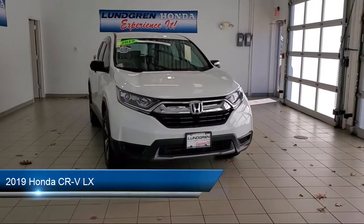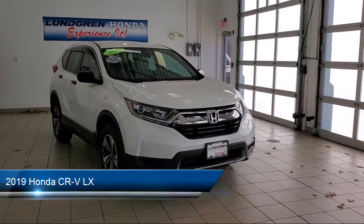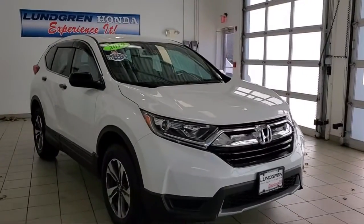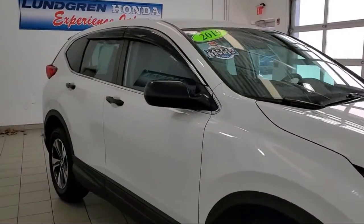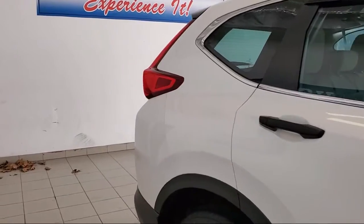It comes equipped with multifunction steering wheel controls, alloy wheels, braking assist, steering wheel mounted audio controls, and multifunction remote keyless entry.